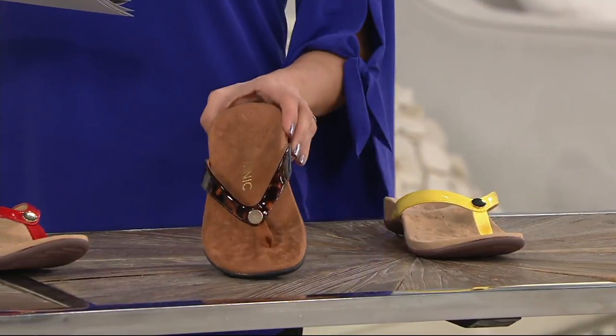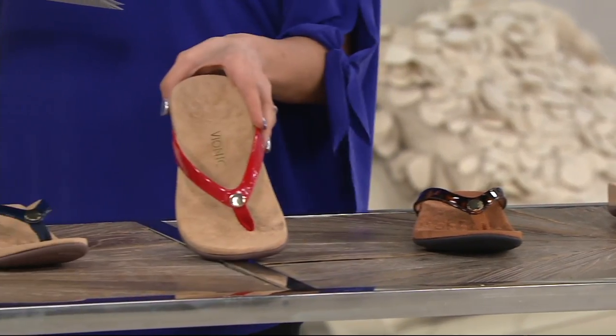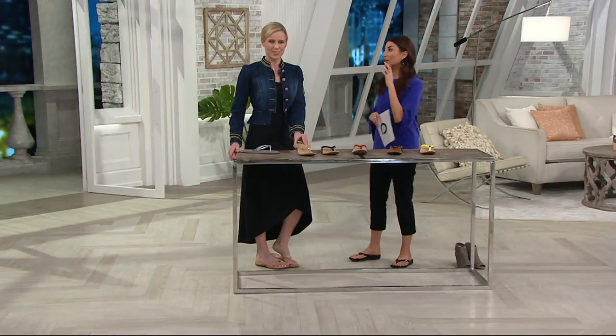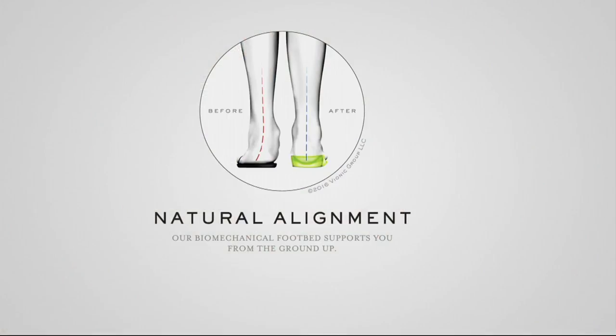Colors available: lemon, tortoise, red, navy, and gold cork. Let's talk about natural alignment, because this is what makes Bionic so exciting. This is such a great demonstration — a lot of us might be having these problems and not realize it. By adding that proper alignment, you're going to feel so much better throughout the day.